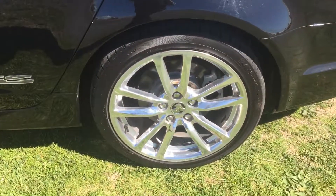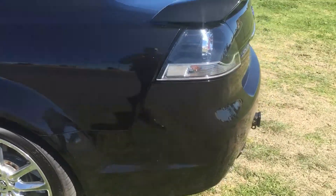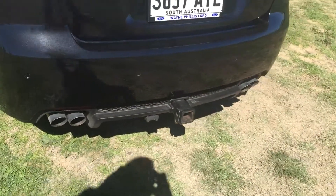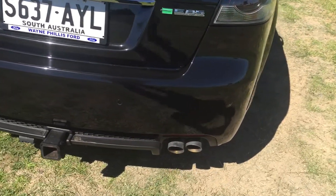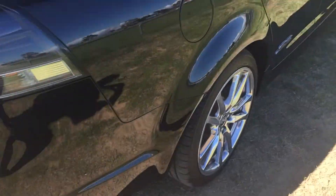It's got the Brembo brakes as well as the sunroof. That's the rear alloy — you can tell by the alloys the car has been well looked after. It's got a heavy-duty tow bar fitted to it but it hasn't got a trailer brake, so whatever they've towed has been less than 750 kilos.